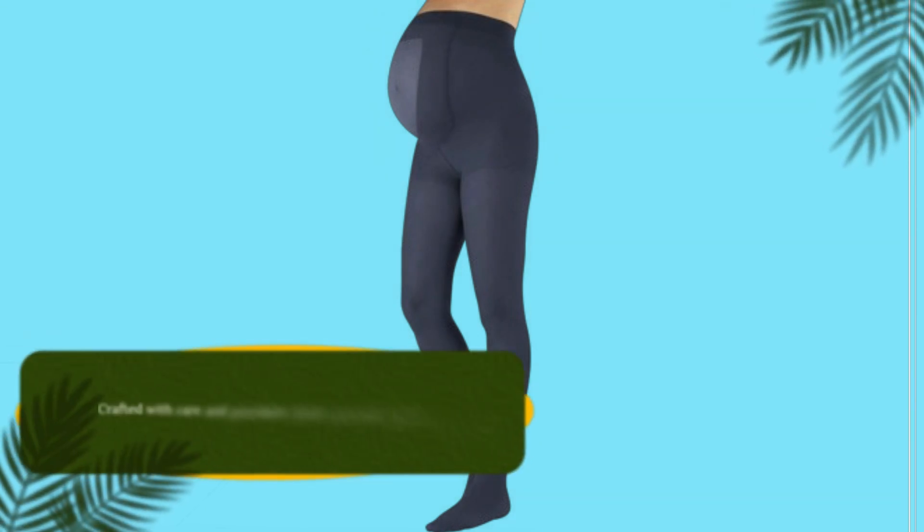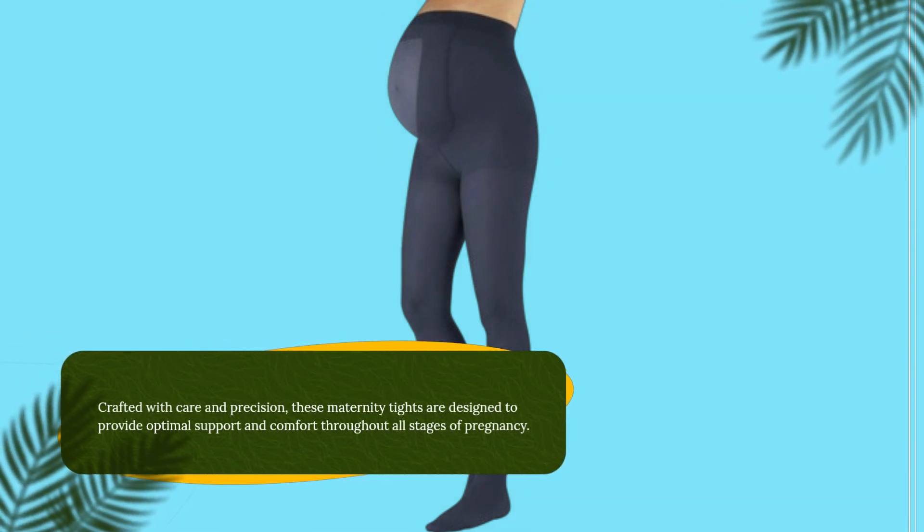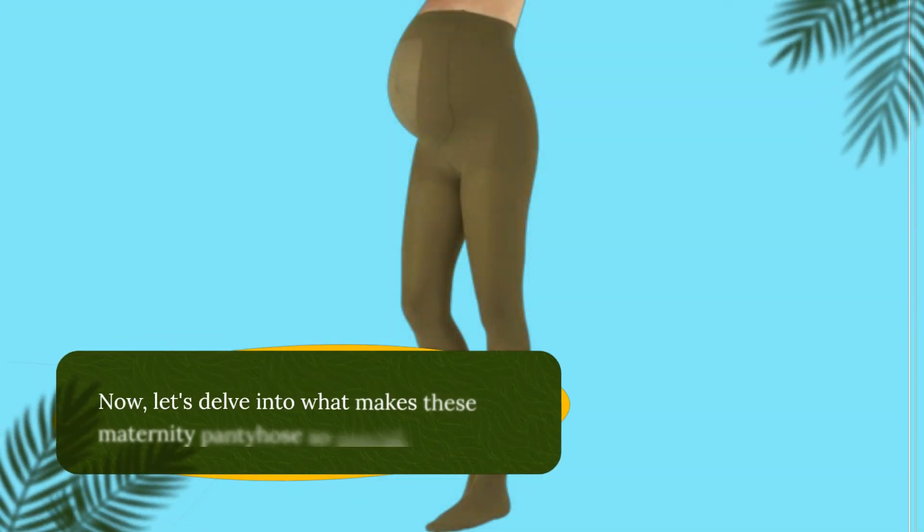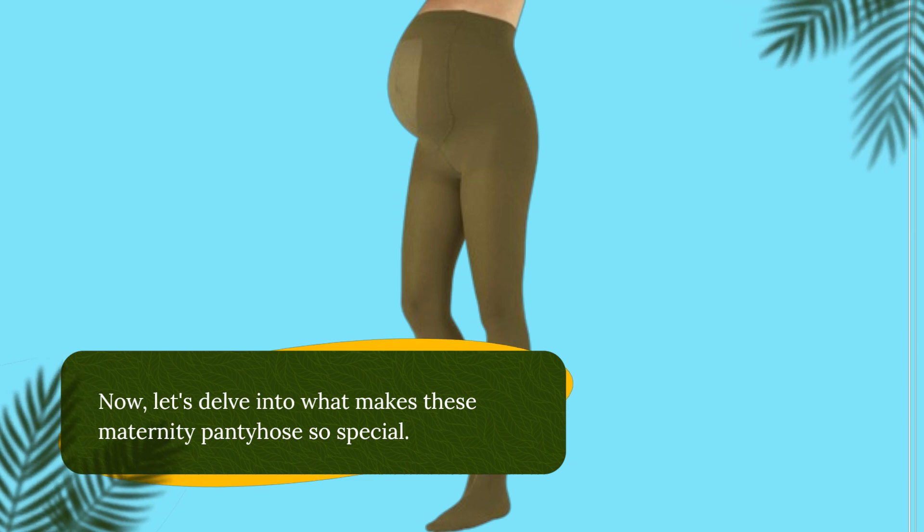Crafted with care and precision, these maternity tights are designed to provide optimal support and comfort throughout all stages of pregnancy. Now, let's delve into what makes these maternity pantyhose so special.